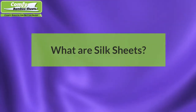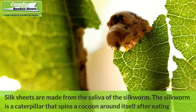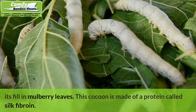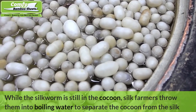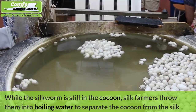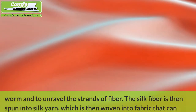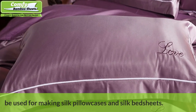What are silk sheets? Silk sheets are made from the saliva of the silkworm. The silkworm is a caterpillar that spins a cocoon around itself after eating its fill of mulberry leaves. This cocoon is made of a protein called silk fibroin. While the silkworm is still in the cocoon, silk farmers throw them into boiling water to separate the cocoon from the silkworm and to unravel the strands of fiber. The silk fiber is then spun into silk yarn, which is then woven into fabric used for making silk pillowcases and silk bedsheets.